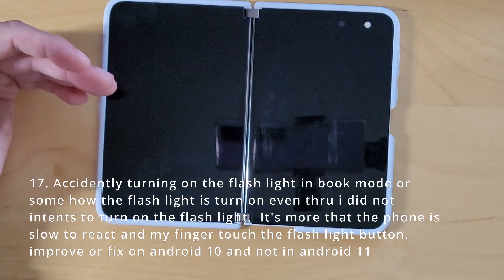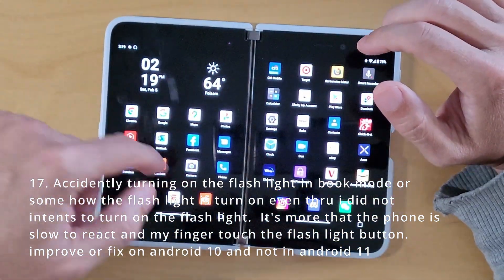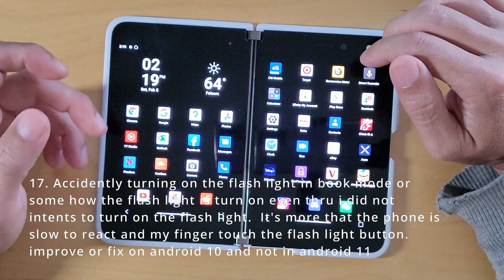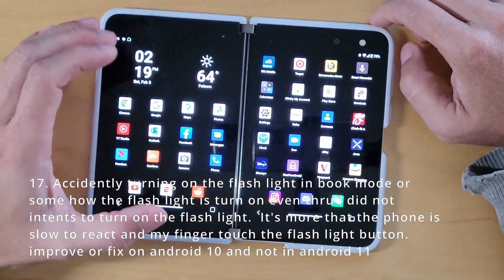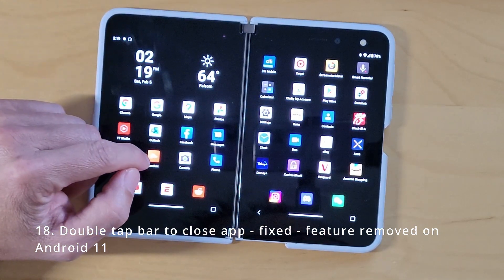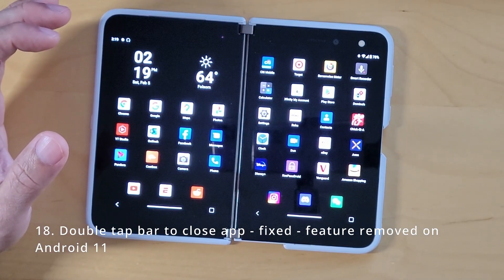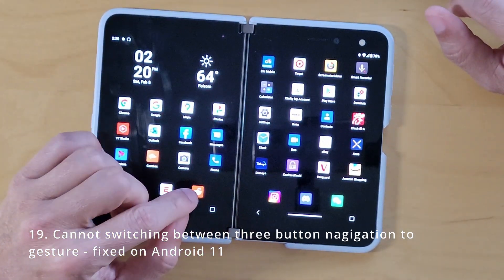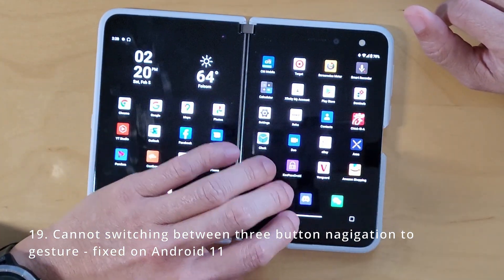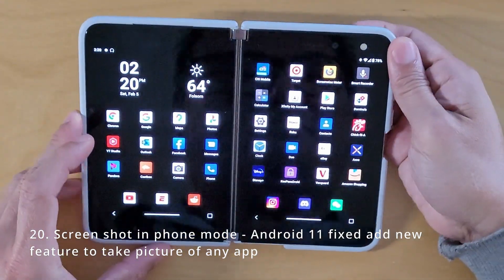Accidentally turning on the flashlight — I don't see that. I think it was improved on Android 10, likely due to touchscreen latency causing accidental presses. Double tap to close apps — they removed that feature entirely, so that was their fix. Switching between gesture and three-button navigation — I had an issue where I'd get stuck switching. I don't see that anymore. I'm switching to three-button navigation right now and it works fine.